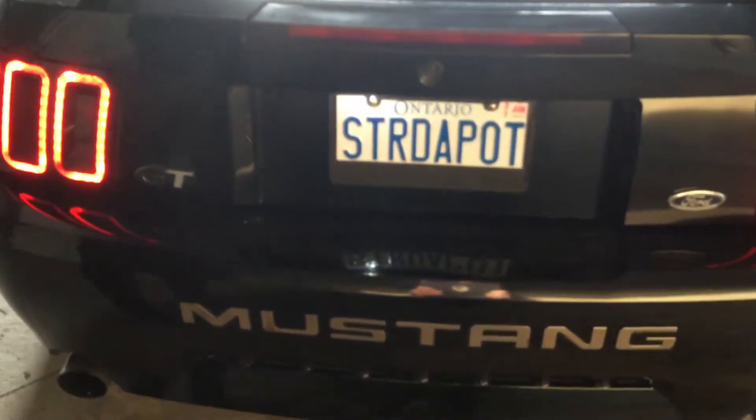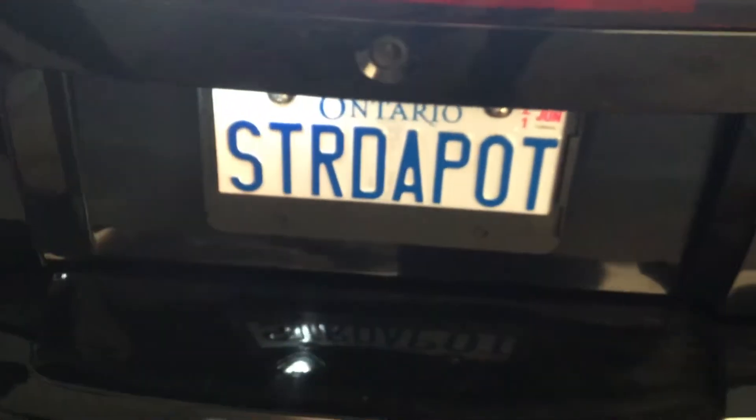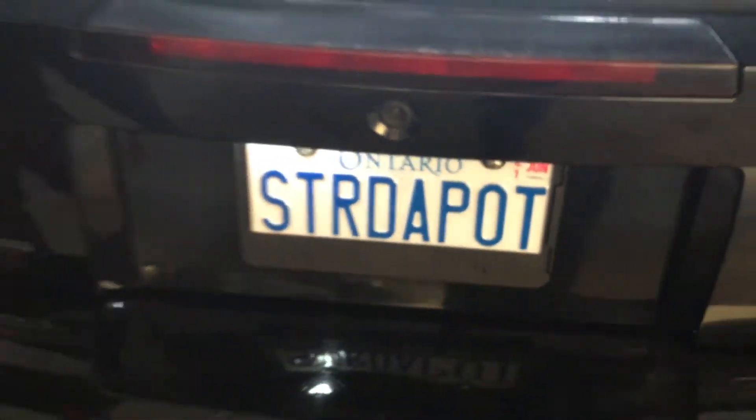We have our customized license plate for this car, as we do for the other two. If you zoom in here, you can see our Mustang Week decal sticker that she earned when she went five years ago.